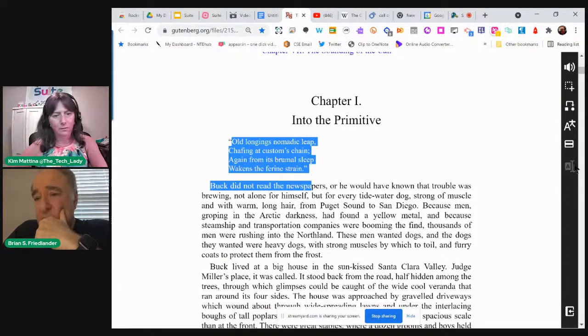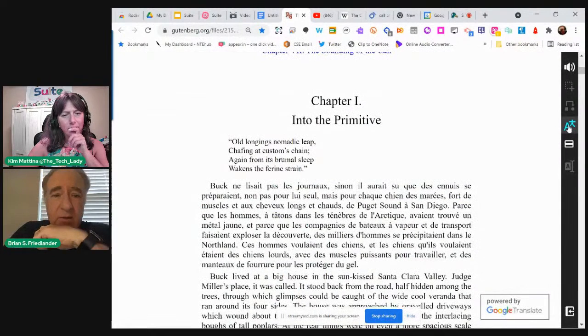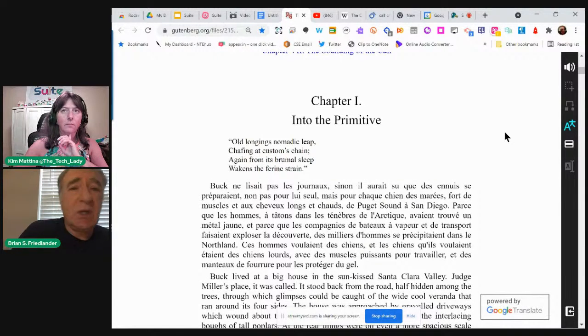Does it translate the whole passage into a different language or just specific words? It can also translate the whole thing — I just translated it into French. You can go into the options and translate it into over a hundred different languages. So if you had a student who was Portuguese, they could see it in Portuguese; a Spanish-speaking student could see it in Spanish, or Hebrew, or Chinese — whatever language they need. That's really exciting.